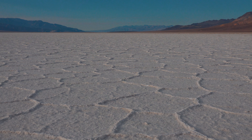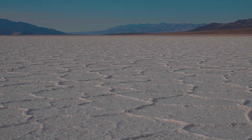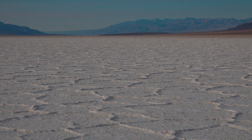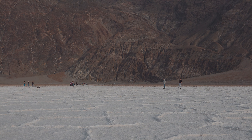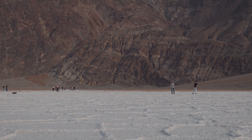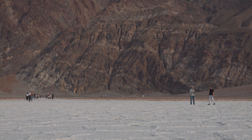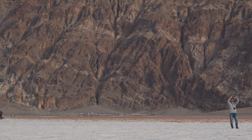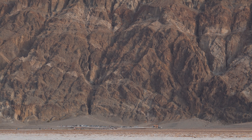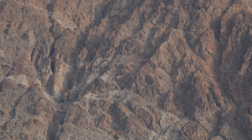The lowest spot in the valley is 282 feet below sea level. As the water evaporates, the salt forms natural hexagonal patterns. Sodium chloride is the majority of what's found, but also calcite, gypsum, and borax. Expansion and contraction of salt crystals form these patterns until the next flood, which washes all this beauty back to a new canvas, to start all over again.